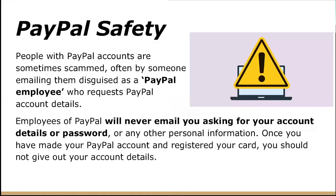Now we'll go into a little bit about safety. As mentioned, PayPal accounts can be targeted by scammers, often by someone emailing you disguised as a PayPal employee who requests your account details. Employees of PayPal will never, ever email you asking for your account details, password, or any other sensitive personal information. Once you have registered your PayPal account and card, you should never give your account details out to anyone.